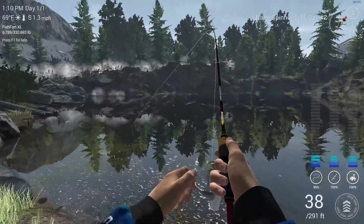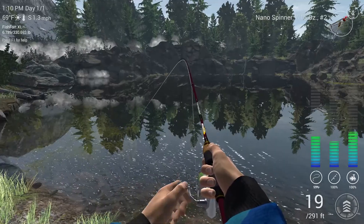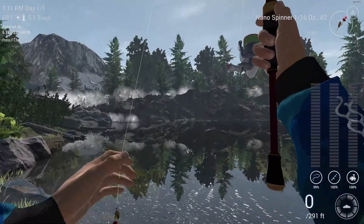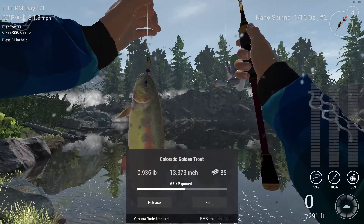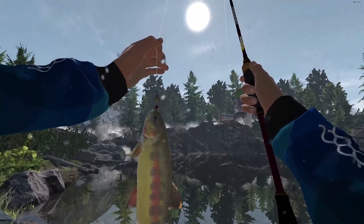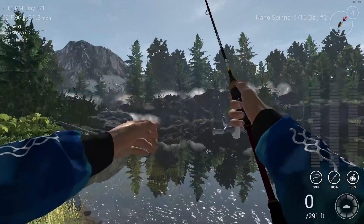Oh, there we go guys, got something. Let's bring him up. Looks like a Colorado golden trout — they are very, very beautiful fish. We'll keep him.